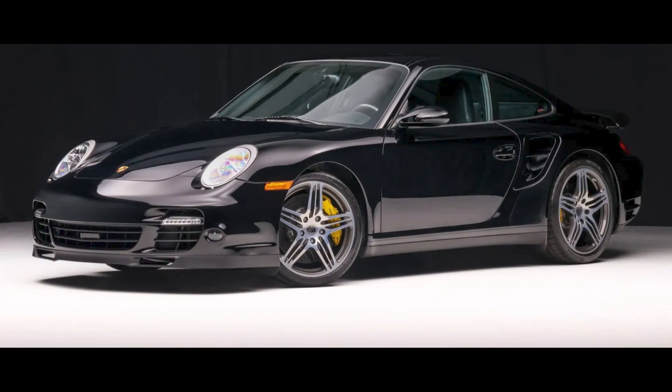One car on Bring a Trailer was bid with its reserve not met today, November 30th. A black 3,700-mile 2007 Porsche 911 Turbo Coupe presented by a great seller was bid to $141,000.